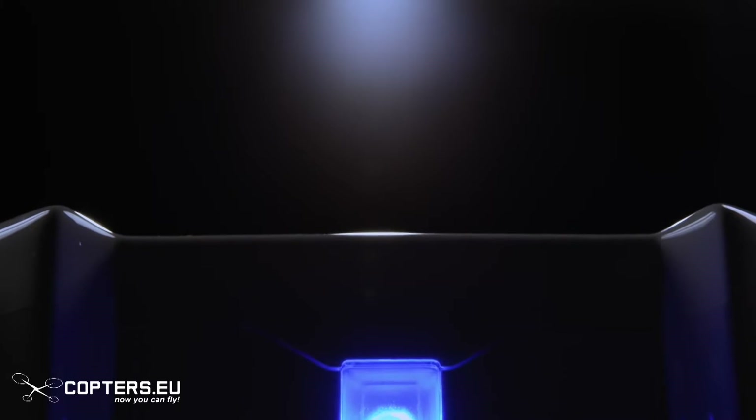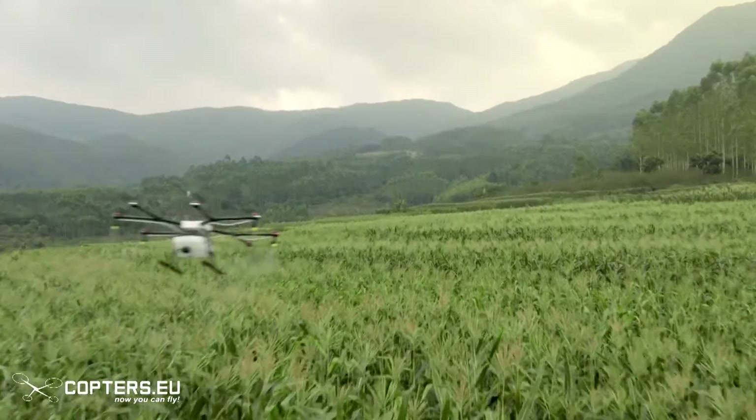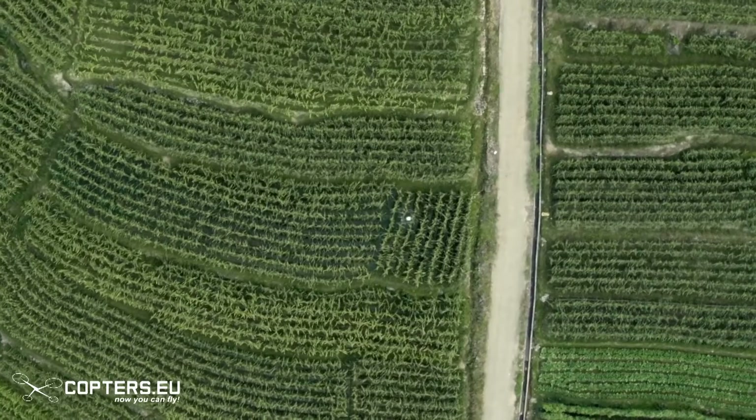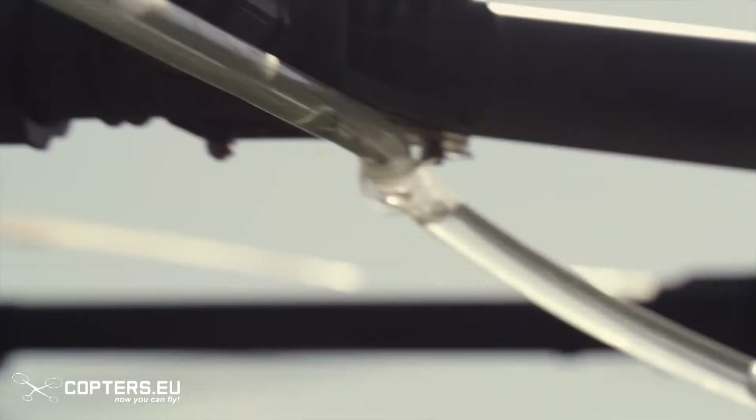Now, we are bringing this expertise to the world of agriculture. With the DJI Agras MG1, the first agricultural aerial platform designed for ultimate effectiveness, industry-level reliability, and precision spraying.